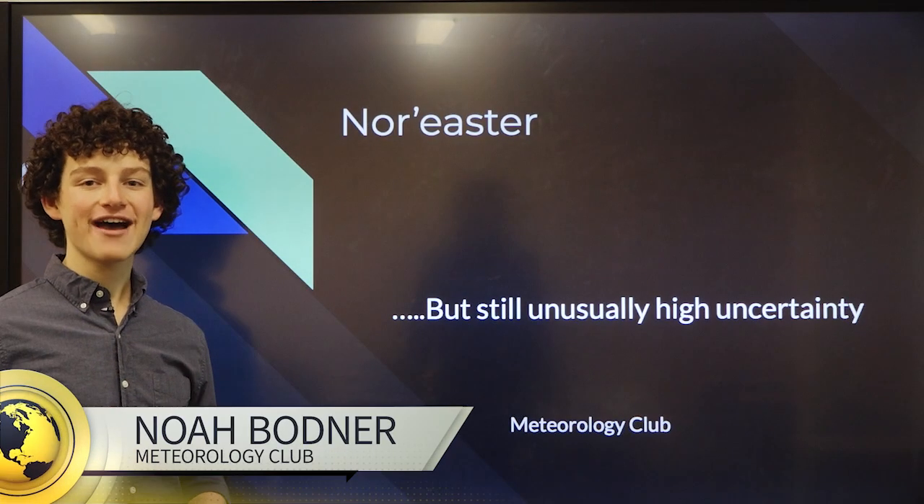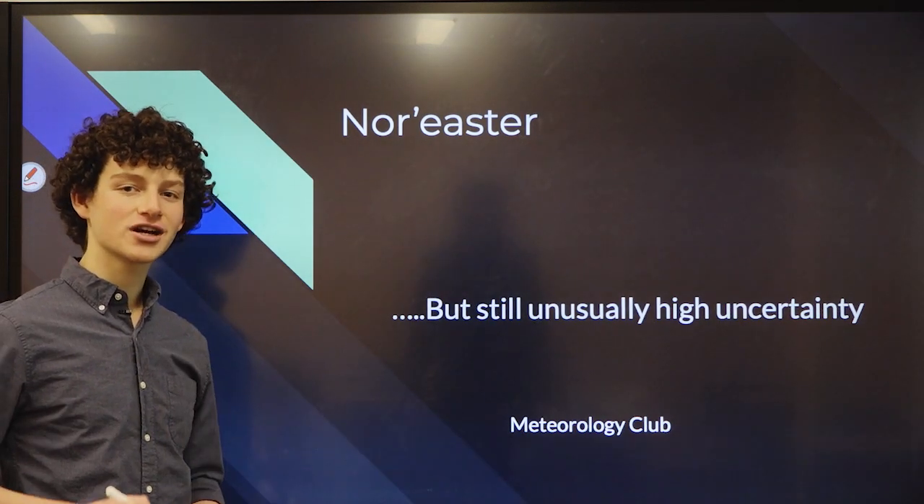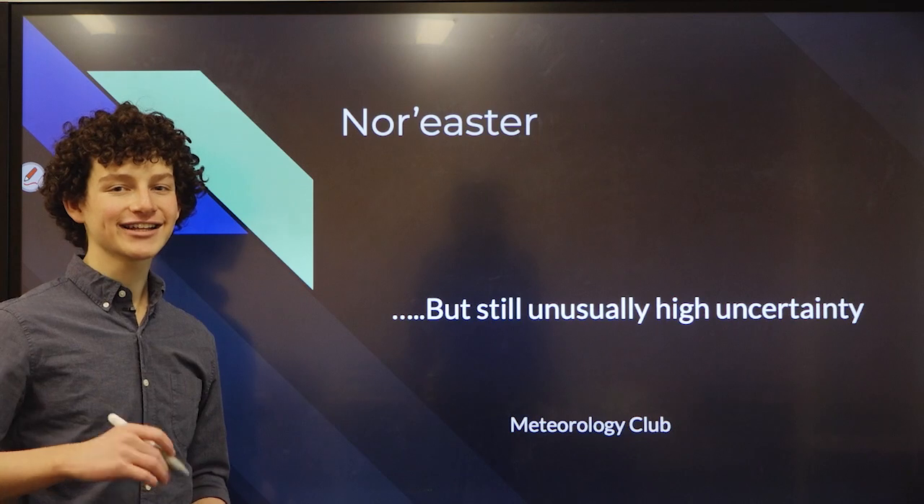Hey everyone, it's great to be back. We have a nor'easter heading our way, and something interesting about the storm is there's unusually high uncertainty. Let's dive into it.